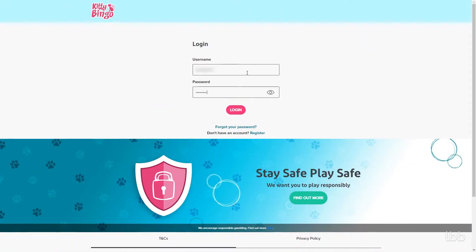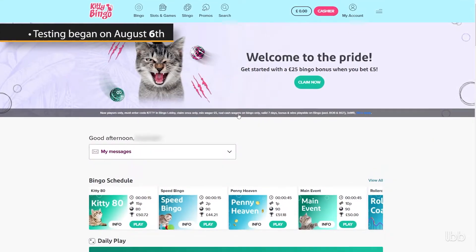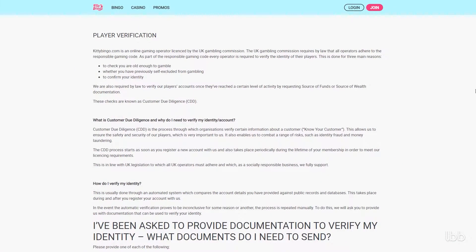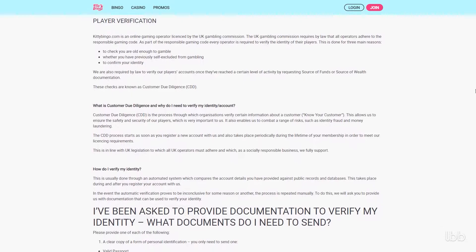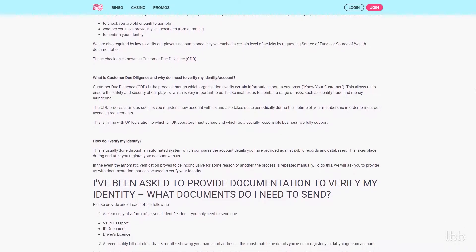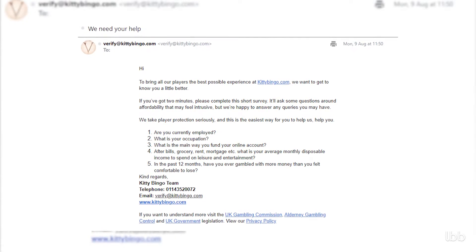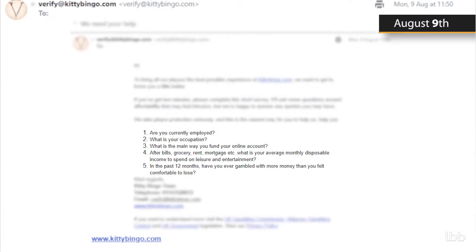Now, let us walk you through our test one step at a time. As our tester registered at Kitty Bingo a couple of years ago, there was no conventional registration process involved in this instance. Instead, this interactive hub, already in possession of all the necessary KYC documentation, conducted an additional financial survey. Namely, three days upon making the deposit, the tester received a five-question review via email.